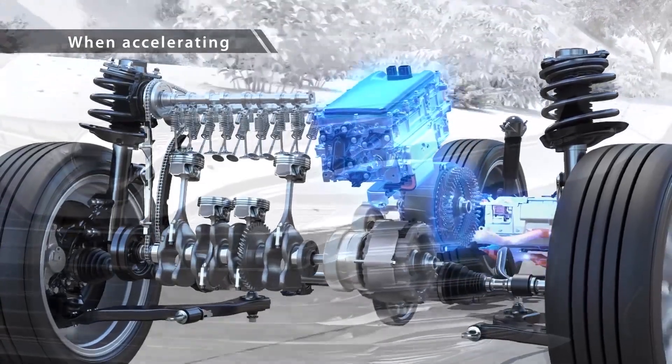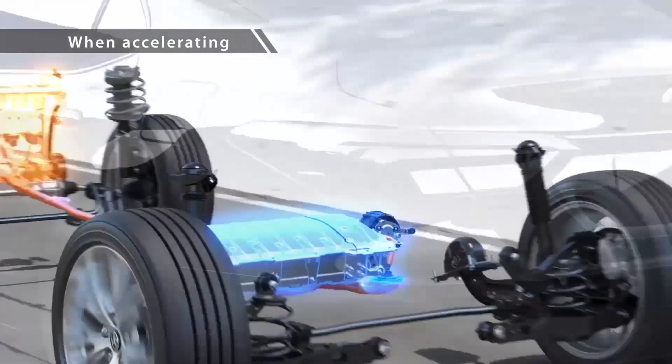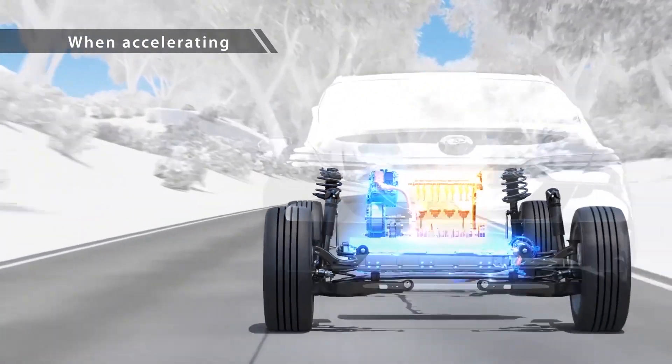During engine start-up, this technology momentarily boosts battery output for a seamless merging of motor and engine drive, creating controllable acceleration for perfect handling.